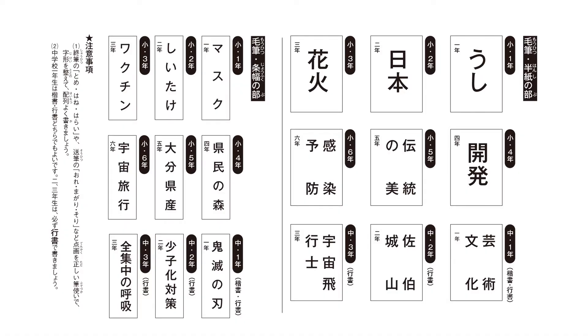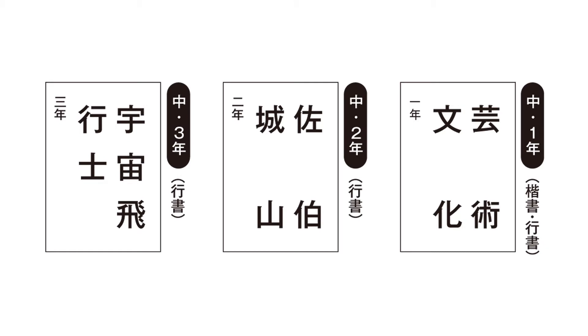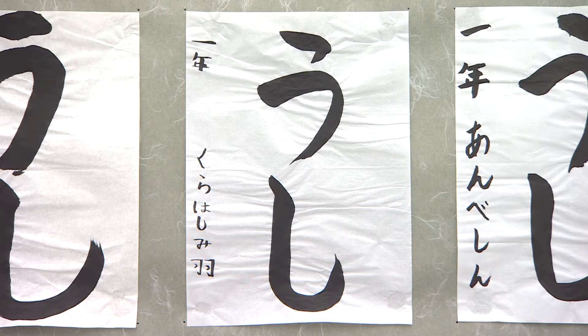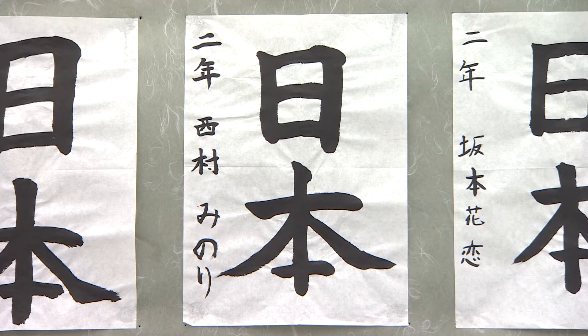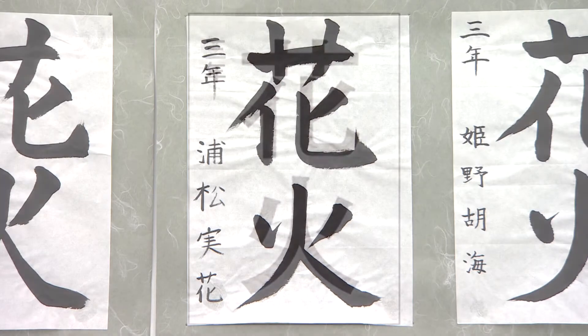これは学力という面から見たときに、これは疎かにできないと思っています。このチャンピオン大会の場合は、ご宿題で課題を提示するんです。学校の場合は教科書体という手書き文字に近い活字を使っています。しかしご宿題の場合はデザイン文字ですからほぼ正方形になります。手書き文字は縦長になったり三角になったりと、固有の形があるわけです。